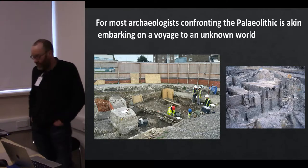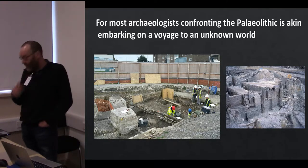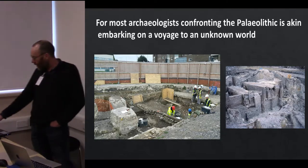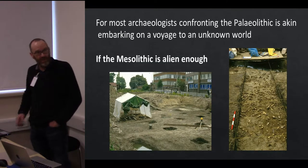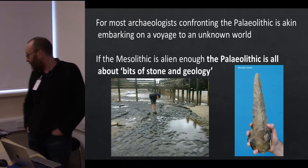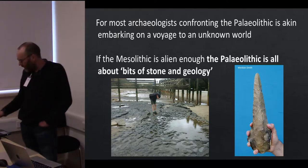For most archaeologists, working in the Paleolithic is a totally unknown world and most of the contractor units out there don't employ Paleolithic archaeologists. If the Mesolithic is alien enough, once you get back into the Paleolithic it's all bits of mud and stone — something that's very alien to most conventional archaeologists.